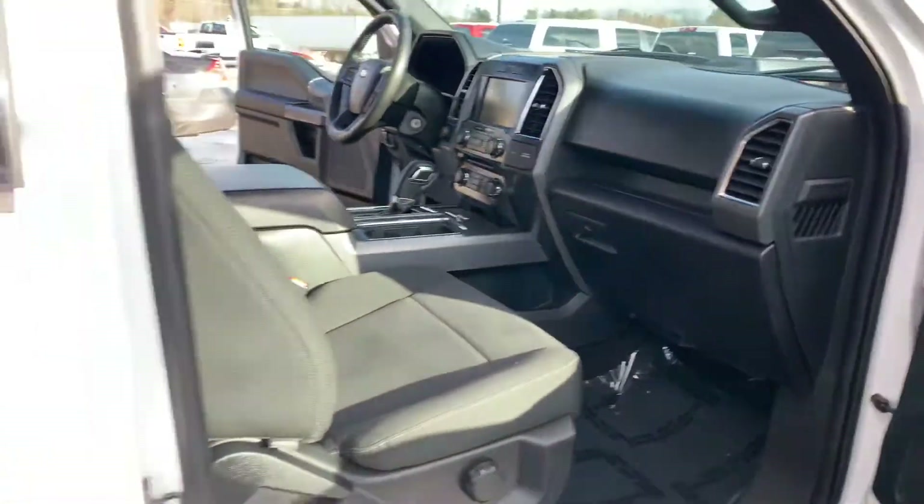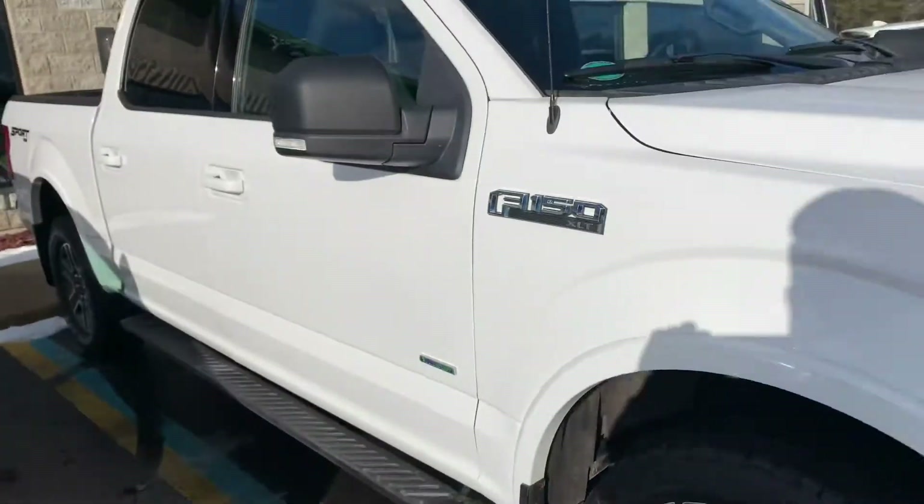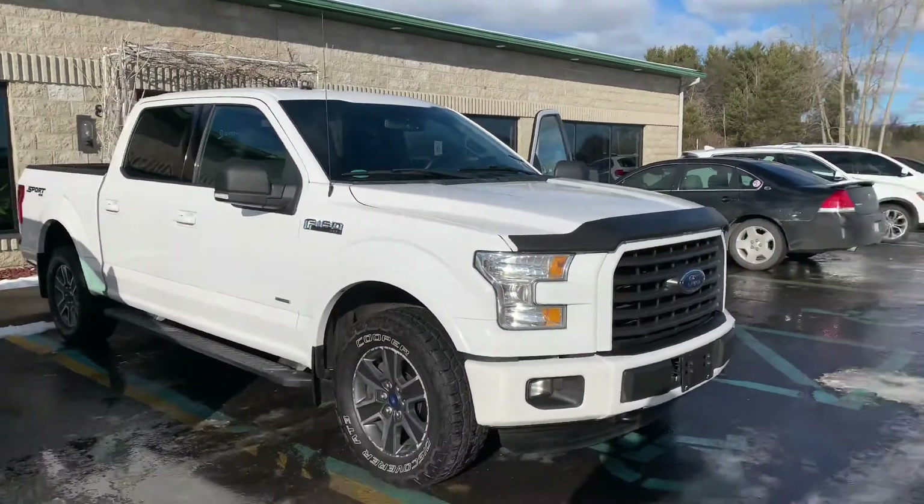Locking diff, big screen, backup camera, Bluetooth. Look at the rubber. This is a stunning truck. Back of $20,000 for a new body.